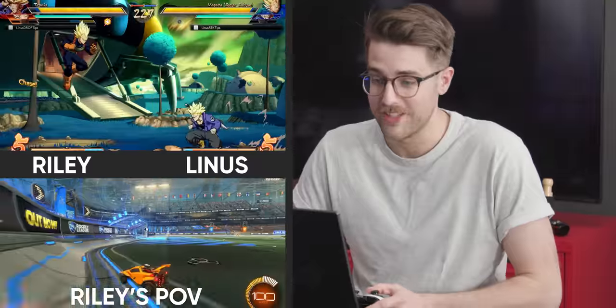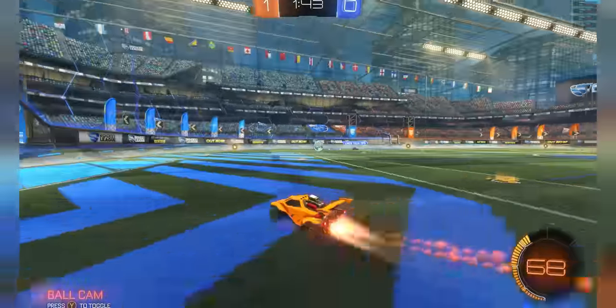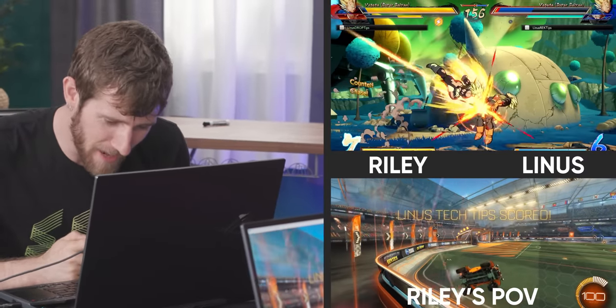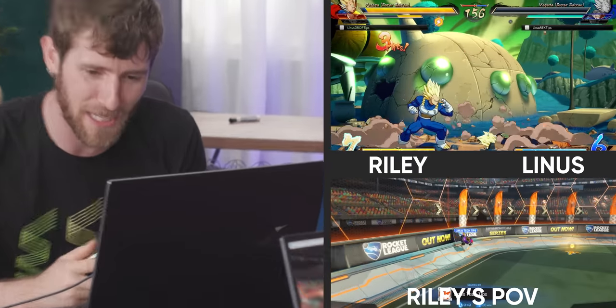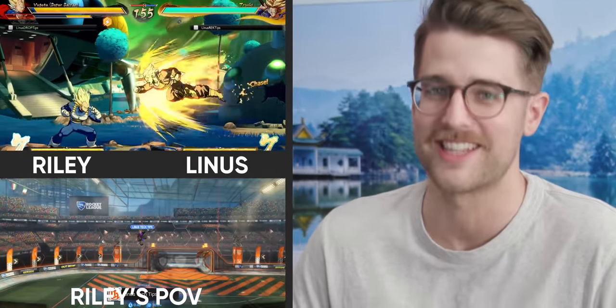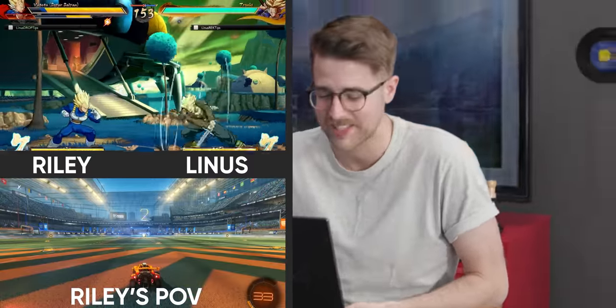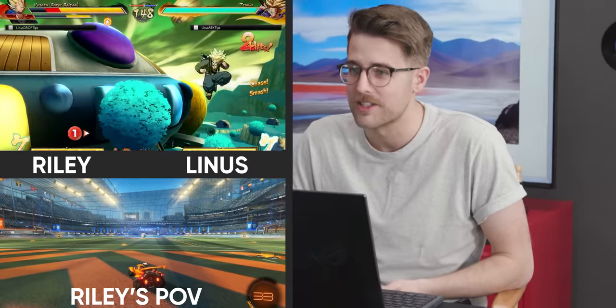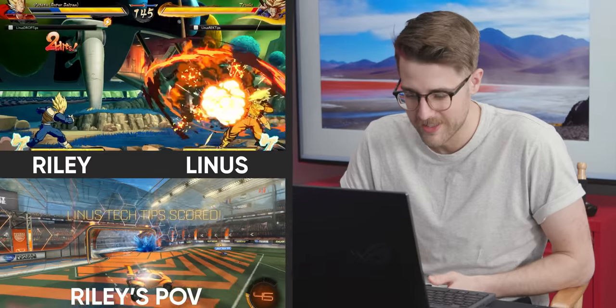Really should have got somebody else on here who's maybe more... Oh, more what, Riley? Nothing. Honestly, I have no idea how I'm winning in Dragon Ball because I haven't been paying attention to it at all. I don't even know what character I am — the colors change every time. You're Trunks, Linus. What's Trunks?